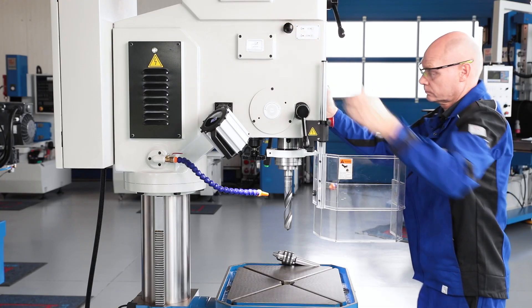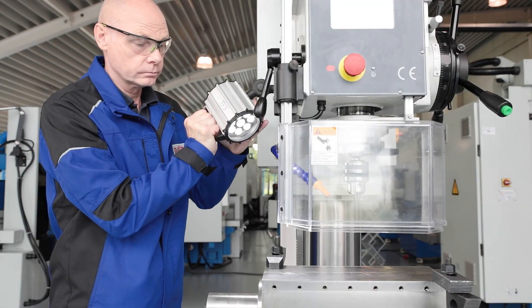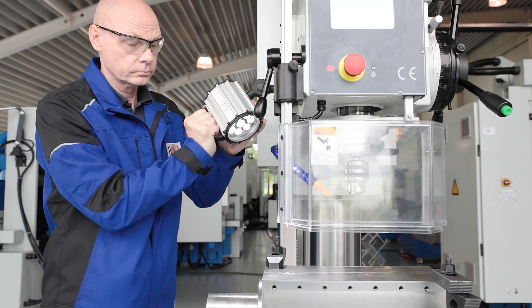A tool-free ejector function is integrated in the quill for a quick tool change. The modern LED machine light ensures good visibility at the workpiece.